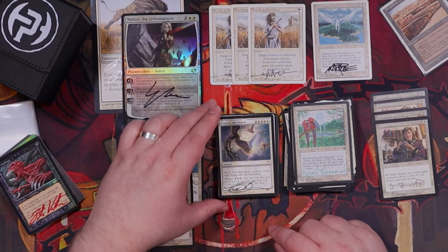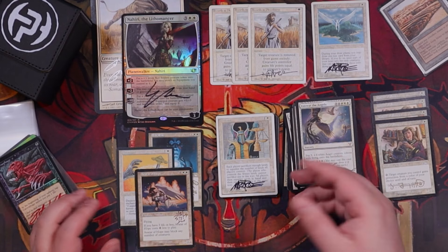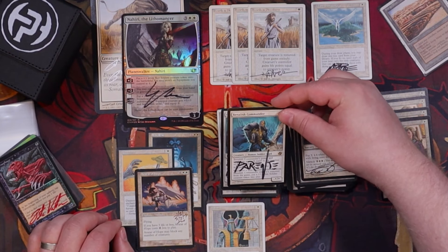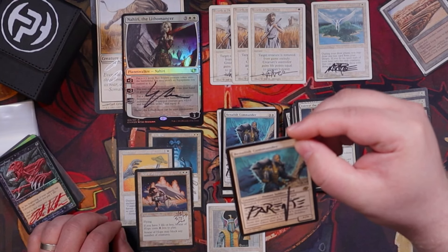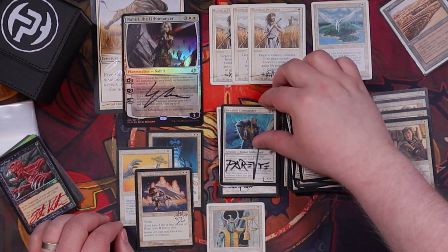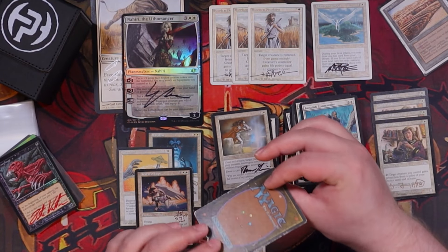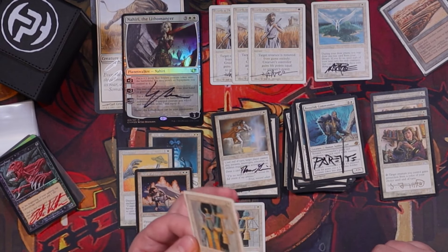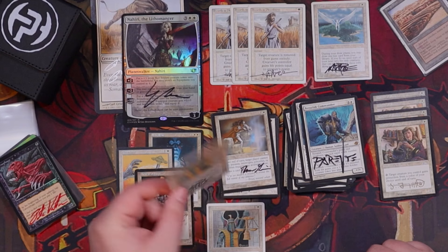Is Miracles still a thing in legacy? If so, a signed Balance — looks like it's fourth edition. Banalish Commander — interesting card that makes its own little soldier army with suspend. I've never seen this card before, and we got two of them! Another Balance in fourth edition, but this one is a bit worse for wear — definitely a damaged card. When I bought this lot they said not every card was in mint condition, and this is obviously one that isn't — but I do love it.